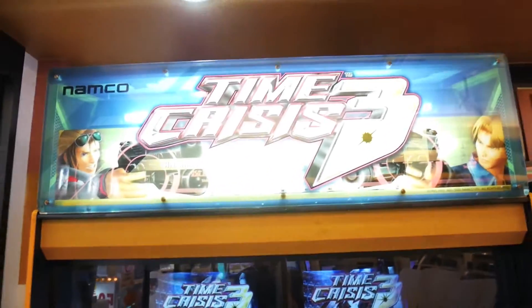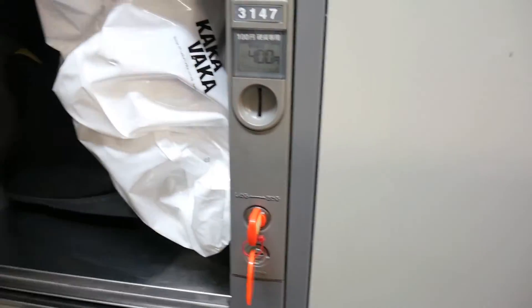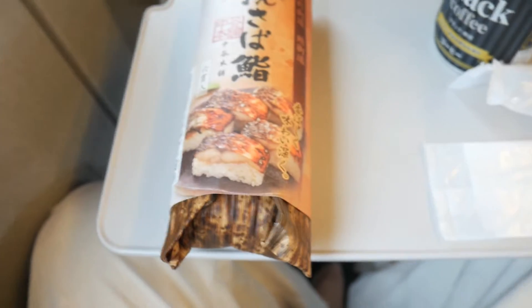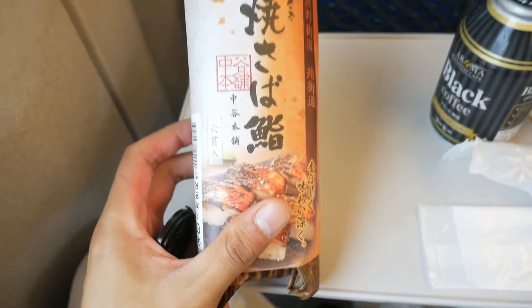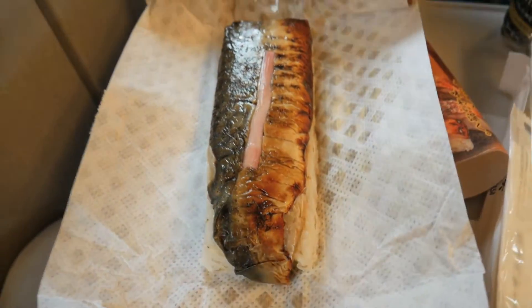Made it to Shin-Osaka station, going to head home back to Tokyo. Welcome to the Shinkansen — this is the Nozomi Super Express bound for Tokyo.